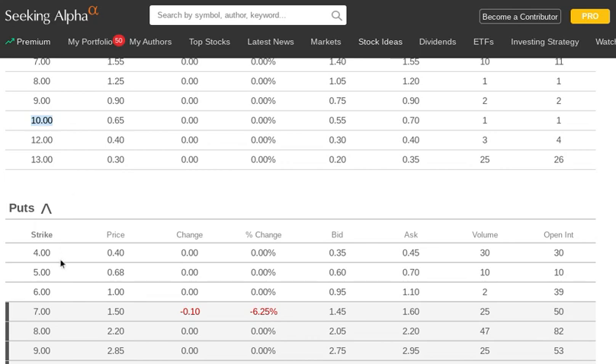Let's think about an adverse scenario: the stock goes to zero. You paid 70 cents for the call, you got 60 cents for the 5 put, and the stock goes to zero. So you can lose $5 per share plus the 10-cent net debit — for a total exposure of $5.10 of potential risk. The stock can also stay between the two strikes — between $5 and $10 — in which case you're paying the difference between the purchase price of one option and the sale price of the other: the 10-cent debit.